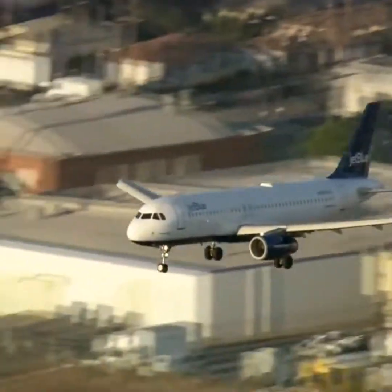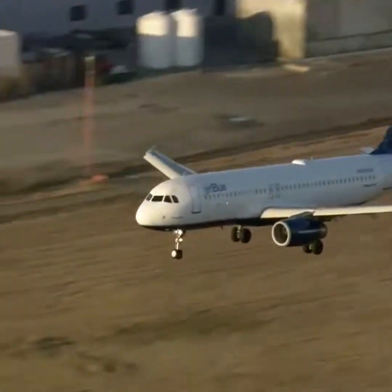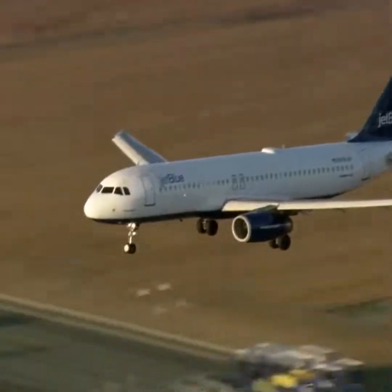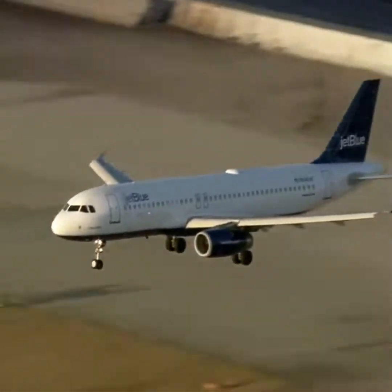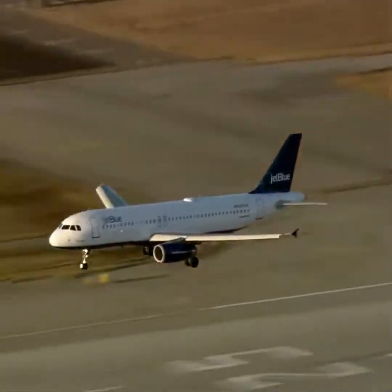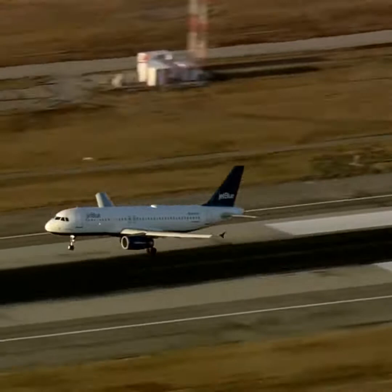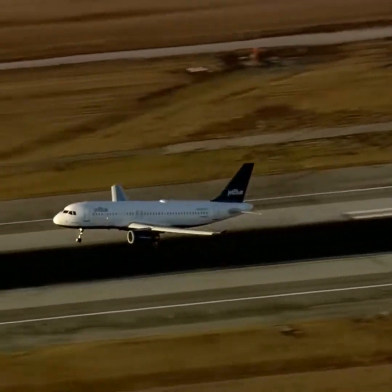That was the 405 freeway right there. We're getting close. Runway 25 left, as Mark pointed out, the longest runway at LAX — the one they want to use for emergency landings if they can. And here it comes in now, this JetBlue Flight 292 with that front nose gear pointed sideways.